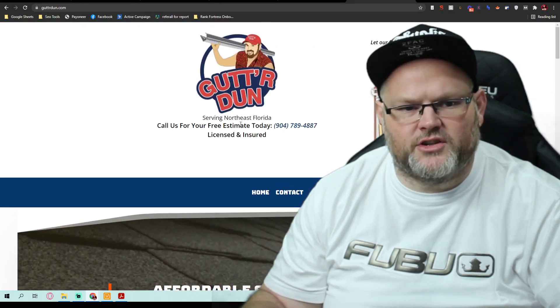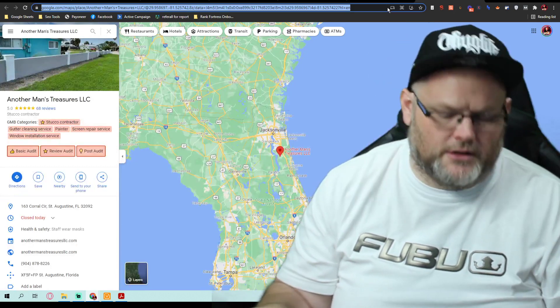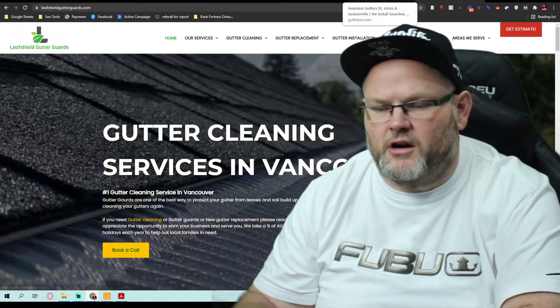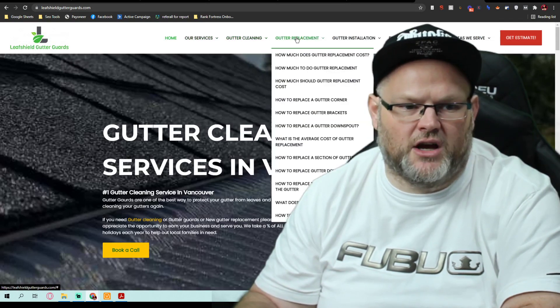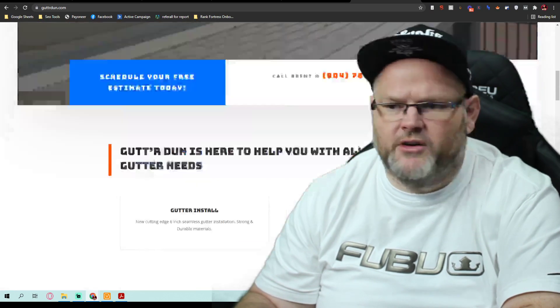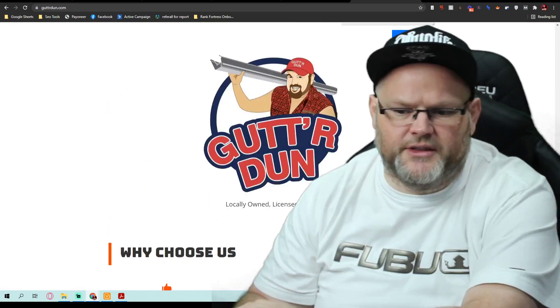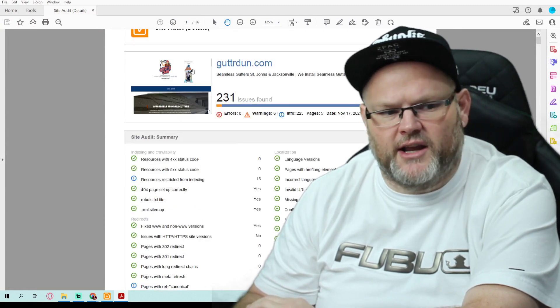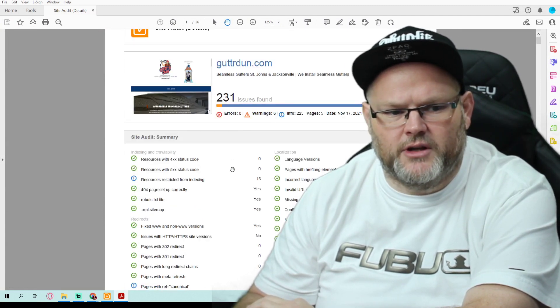You need a GMB that's relative to gutter installation in that niche. You need a new website and you need all the services listed out. If you look at the website I built — Leaf Shield Gutter Guards — and take a look at it, you'll see how much content we have built out. I will send this video audit over to you along with the actual SEO audit.